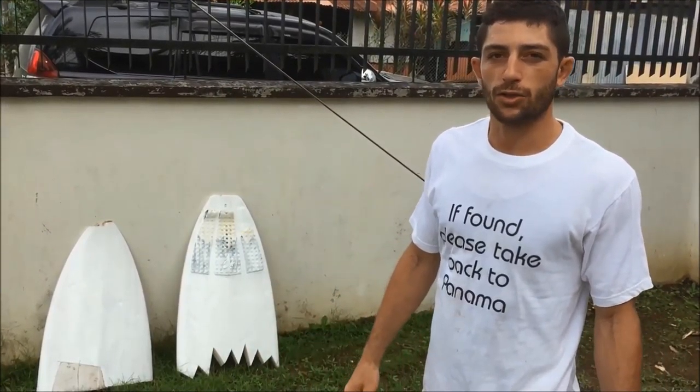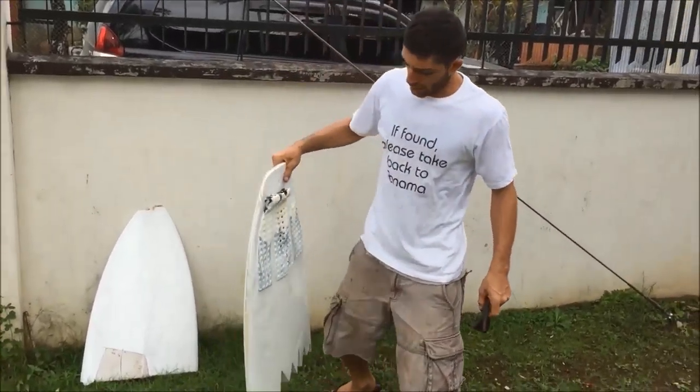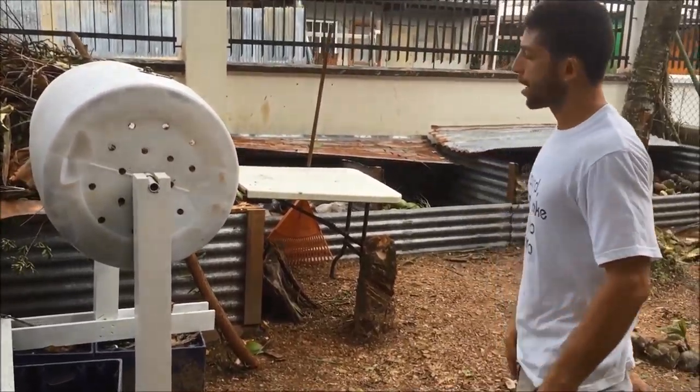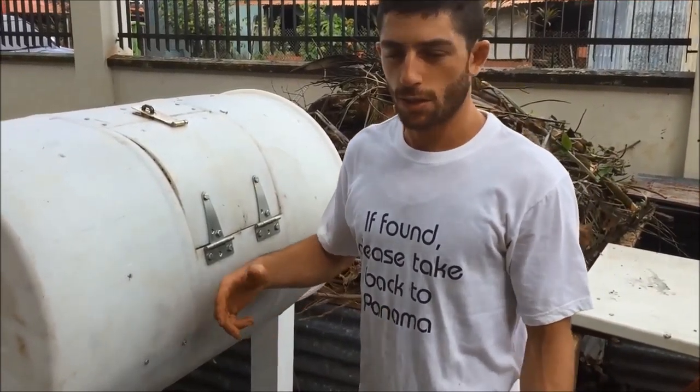Another thing we have here that is available around are broken surfboards. Instead of throwing them away — since they're made of foam and not really biodegradable — we are trying to reuse those to make signs.